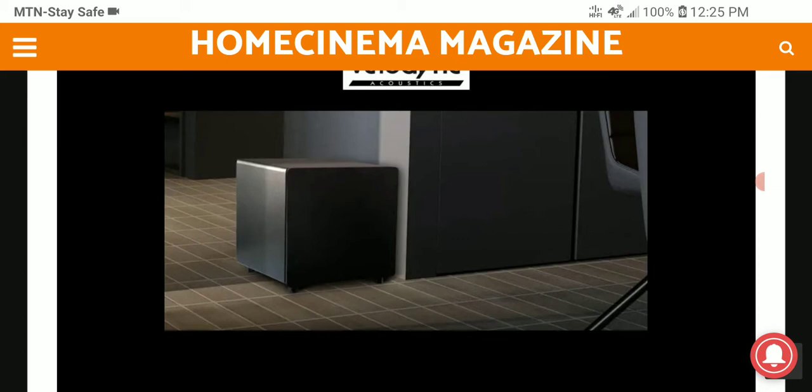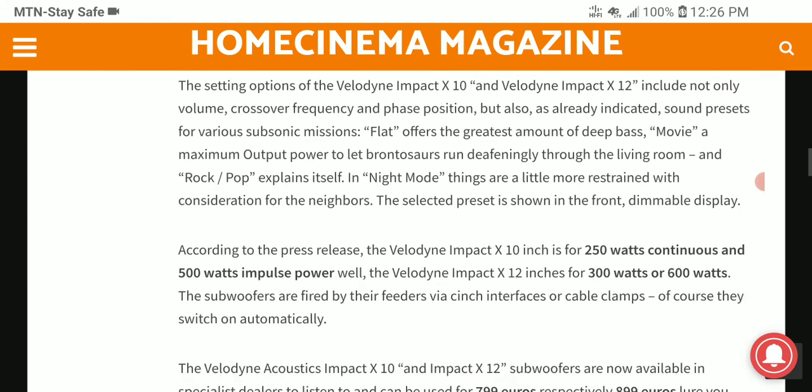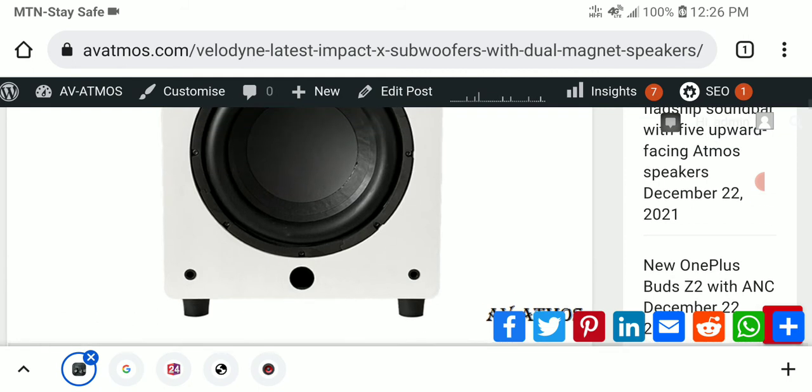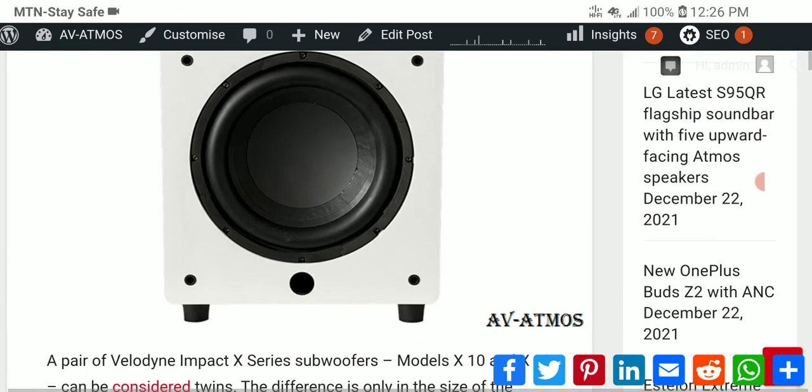The amplifier in each of them is 250 watts for the X10 and 300 watts for the X12. They are very good in what they can do — they have decent output, they are not the best, but they go down as low as they can and are good for what they do at the price one can afford them.